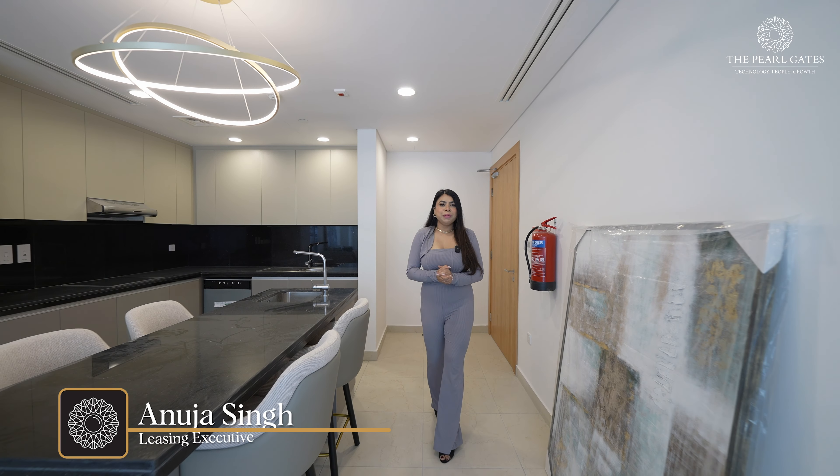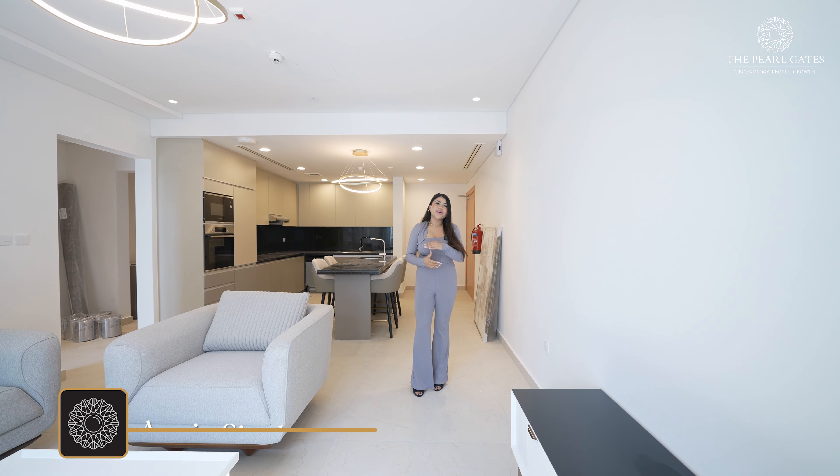Welcome to the brand new tower in the Pearl Island. Here we have one bedroom apartment, two bedroom plus maid, and also beautiful penthouse. Let me show you around.